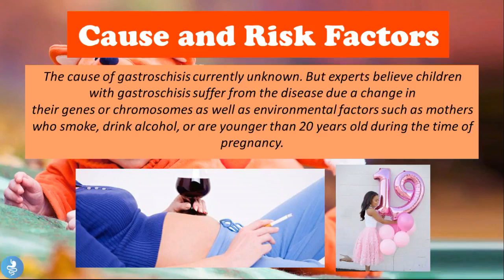The cause of gastroschisis is currently unknown, but experts believe children with the disease suffer from it due to a change in their genes or chromosomes, as well as environmental factors such as mothers who smoke, drink alcohol, or are younger than 20 years old during pregnancy. So there is no definitive cause, but risk factors include smoking and drinking alcohol during pregnancy, and the condition more commonly affects children of younger mothers.